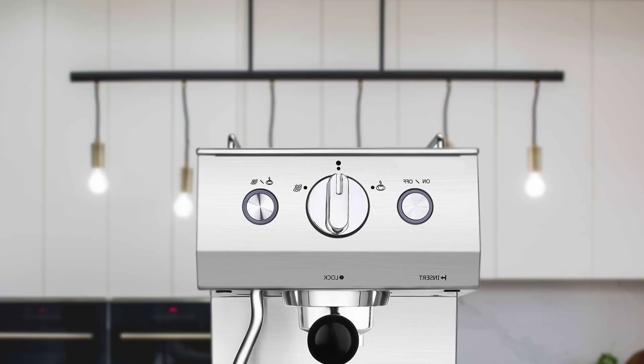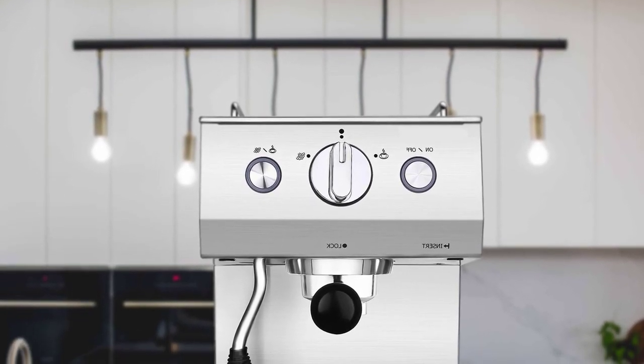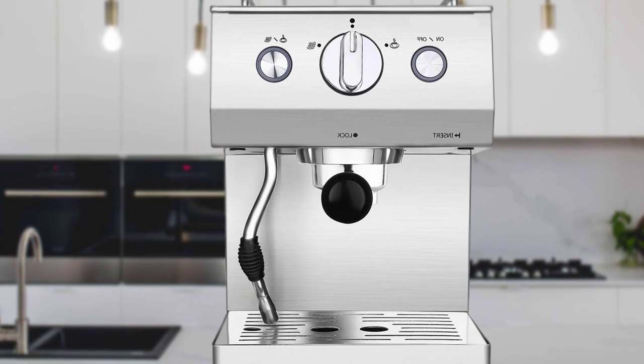Hello guys. In today's video, we're going to check out the top 5 best espresso machines in 2019. I made this list based on my personal opinion, and I tried to list them based on their price, quality, durability, and more. To find out more information about these espresso machines, you can check out the description below.